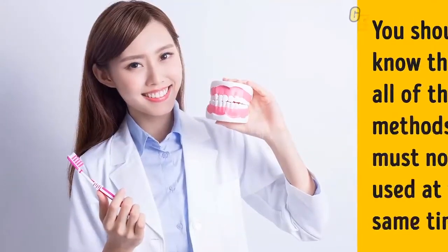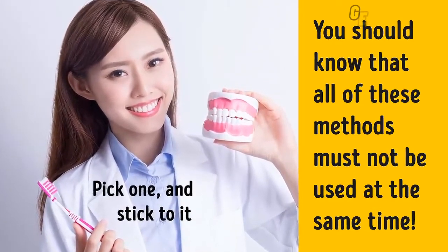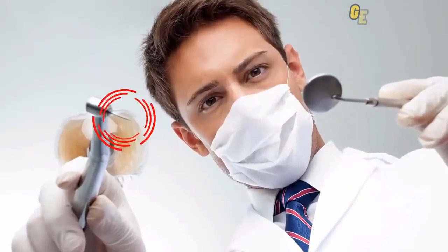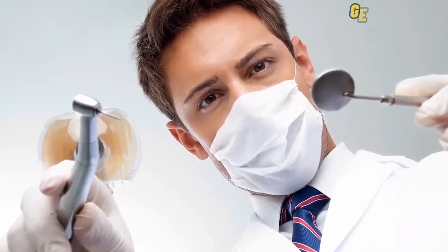Before we get into the home remedies, you should know that all of these methods must not be used at the same time. Pick one and stick to it. Plus, if you have problems with your teeth, at-home whitening may not be for you. You can always check with your dentist beforehand to make sure.